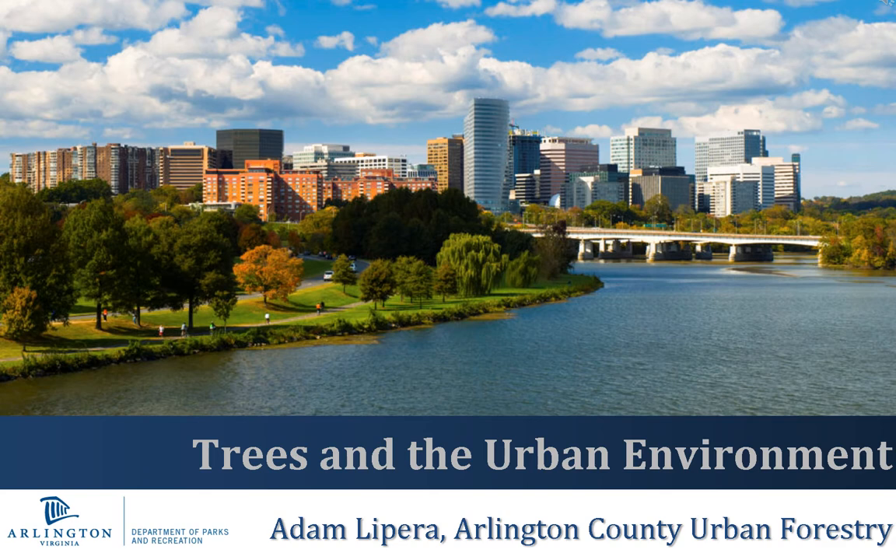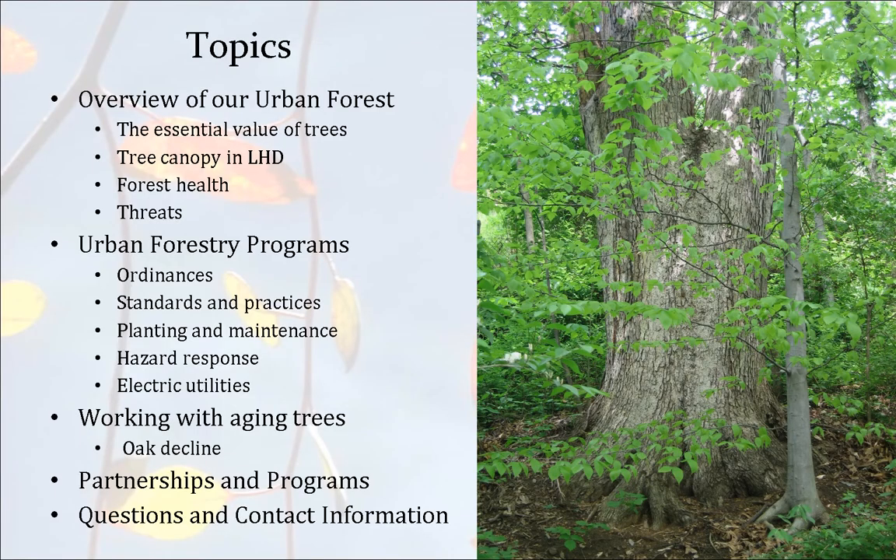My name is Adam LaPera, and I am an urban forester with Arlington County, and today we are going to be talking about trees and the urban environment. Some of the topics we are going to cover today are an overview of our urban forest, the valley trees, tree canopies in specific local historic districts, forest health, and threats. I'm going to briefly go over some of our urban forestry programs from ordinances all the way down to planting and hazard response. And finally, working with aging trees on your property, including trees that have experienced oak decline, as well as some of our partnerships and programs.